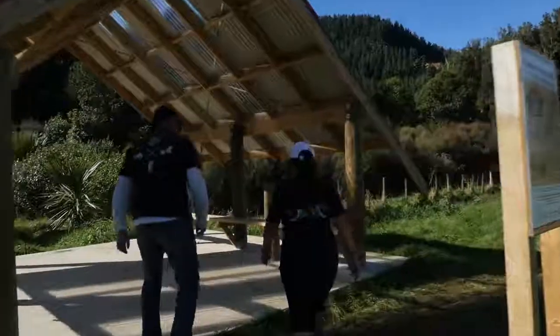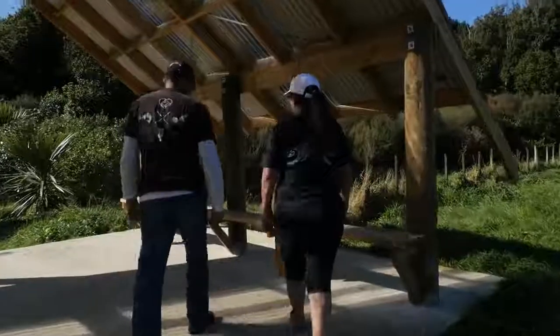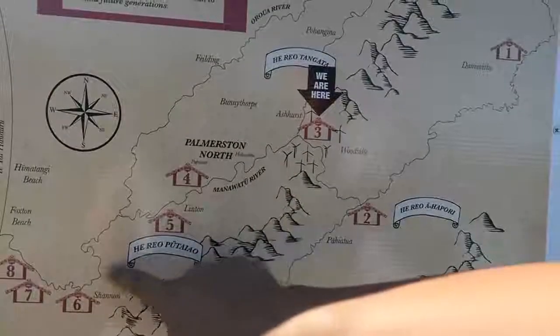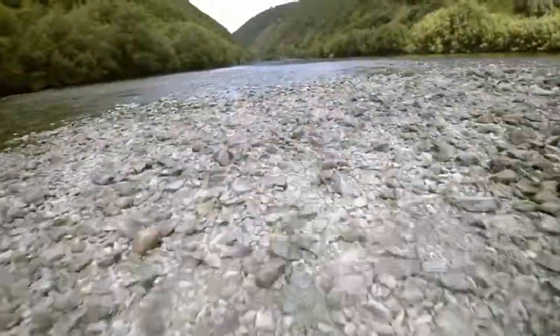This is the first of eight whare. This whare that we're sitting in is actually number three along the river — you start at the first whare at the source. And as you're going along to each whare, you're going to add to the story of the awa. So by the time you get to the eighth whare at the sea, you will have this complete story of Te Awa o Manawatū.